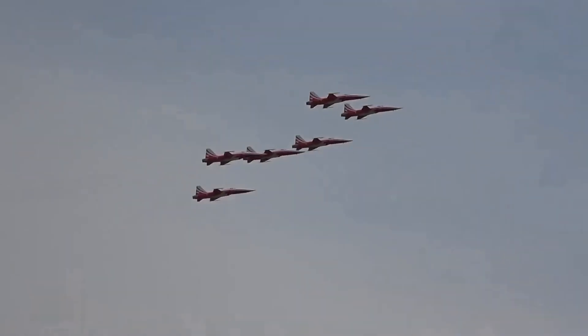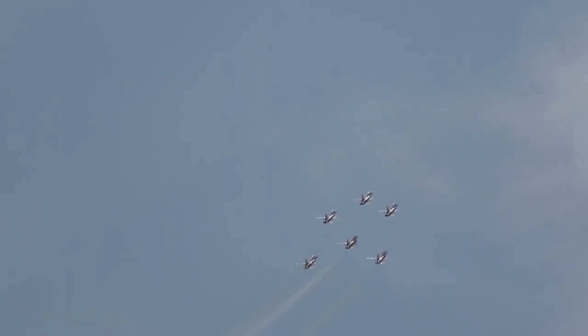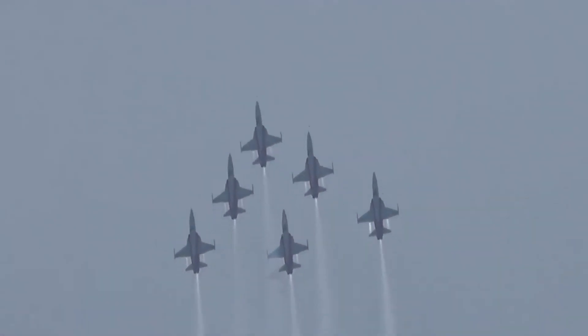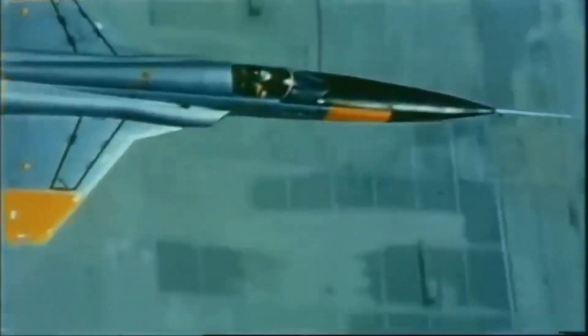In addition to its military service, the F-5 also became popular in the world of airshows and aerobatics. The aircraft's small size and agility made it a favorite among pilots, and it was often used in air races and stunt displays. Unfortunately, the F-5 is no longer in production, and many countries have retired the aircraft from service. However, the F-5 remains a beloved aircraft among aviation enthusiasts and military history buffs.